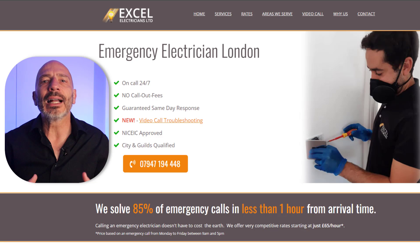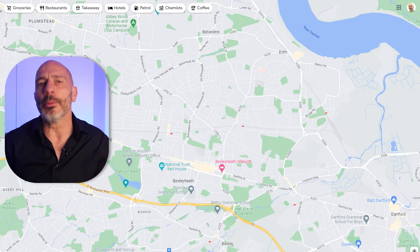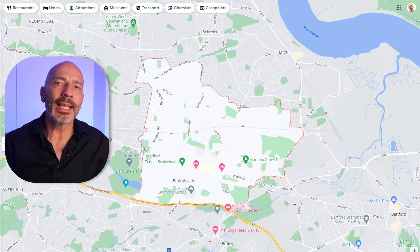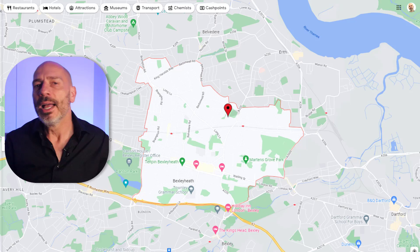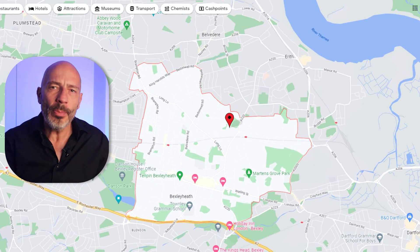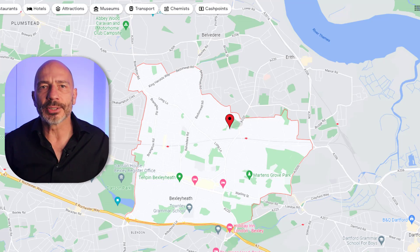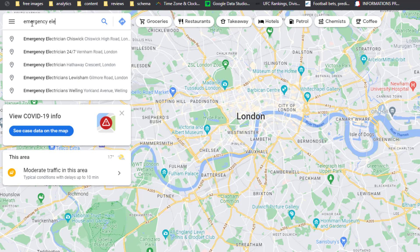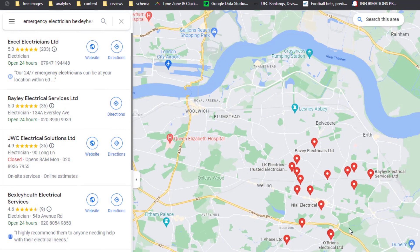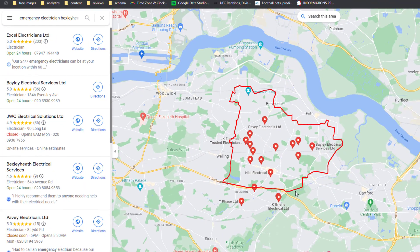This emergency electrician, who is a client of mine, is based in the borough of Southeast London called Bexley Heath, and his business is located right here. The area is so big that even ranking number one on Google Maps in his own backyard is a challenging task. In addition to the size of the area, he is also facing tough competition. Searching for emergency electrician Bexley Heath on Google Maps shows there are no less than 15 other electricians nearby targeting the same keyword.